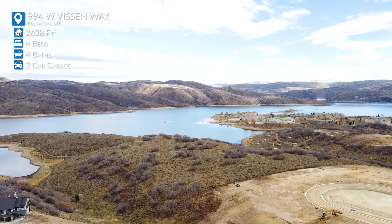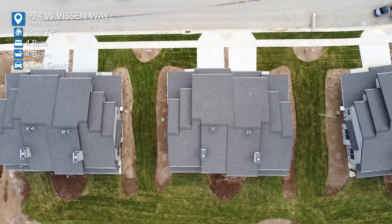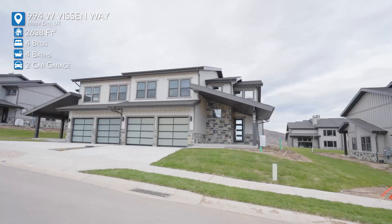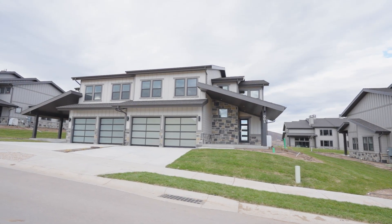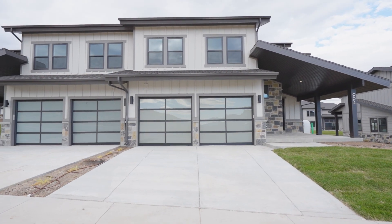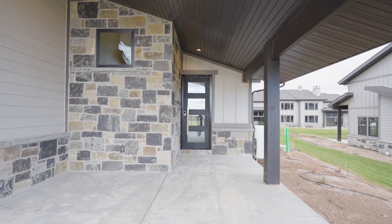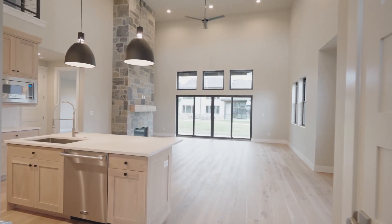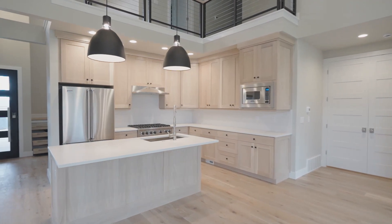You're going to see a very warm, open floor plan with beautiful windows to these views. Really a beautiful twin home there at Lakeside. And you're located right next to everything that's going on in Mayflower and all the buzz around that. A lot of buzz up there with the new Mayflower Ski Resort at Deer Valley.